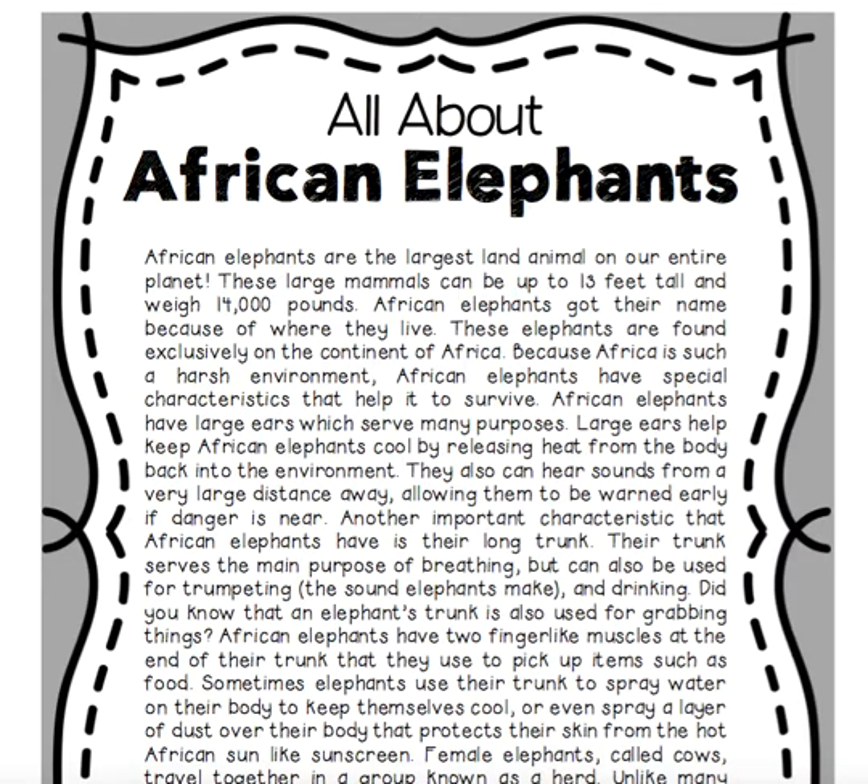Another important characteristic that African elephants have is their long trunk. Their trunk serves the main purpose of breathing, but can also be used for trumpeting — the sound elephants make — and drinking. An elephant's trunk is also used for grabbing things; African elephants have two finger-like muscles at the end of their trunk that they use to pick up items such as food.